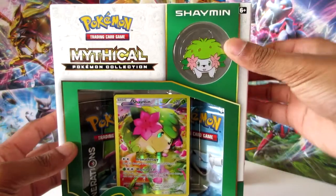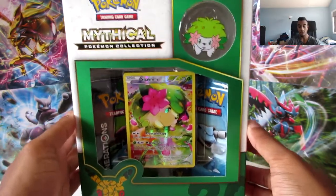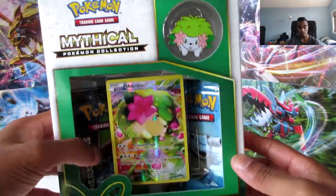What's good YouTube, it's DarkShadowItSone2. Guys, I've been looking for this - I've been traveling the land searching far and wide, but finally I found it. I have found the Shaman mythical collection box. Guys, you have no idea, but this has been so hard to find. I've been looking for this for so long, for weeks actually.